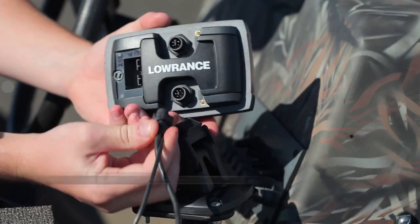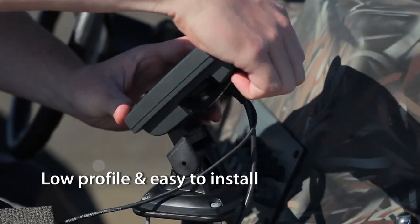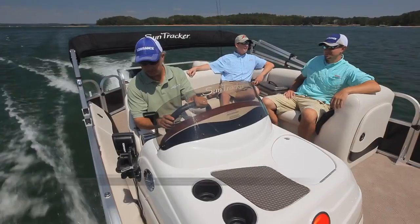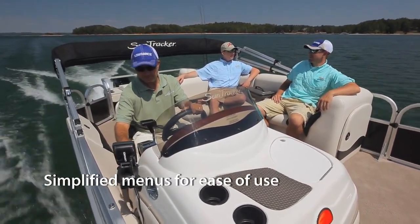We've packed the Mark and Elite 4 Series with proven, trusted Lowrance technology. Our advanced signal processing makes our sonar performance better than the competition. The low profile, easy to install, quick release tilt and swivel bracket means easy plug and play. Easy to use page and menu controls allow for fast one-hand operation. Plus, our new simplified menus make these products easy to learn and use right out of the box.